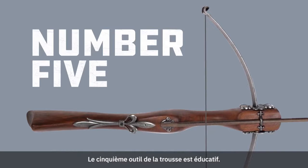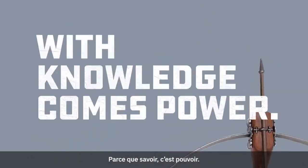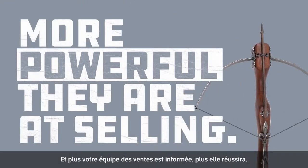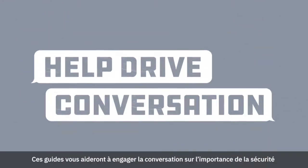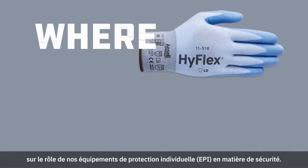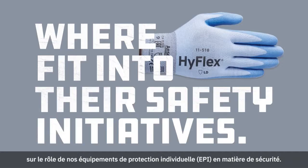Number five in the toolbox is education. With knowledge comes power. The better informed your sales team are, the more powerful they are at selling. These guides help drive conversation about the importance of safety and protection in the workplace, and more importantly, where Ansel PPE products fit into their safety initiatives.